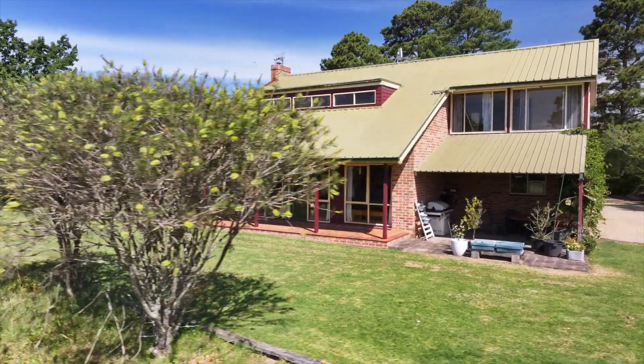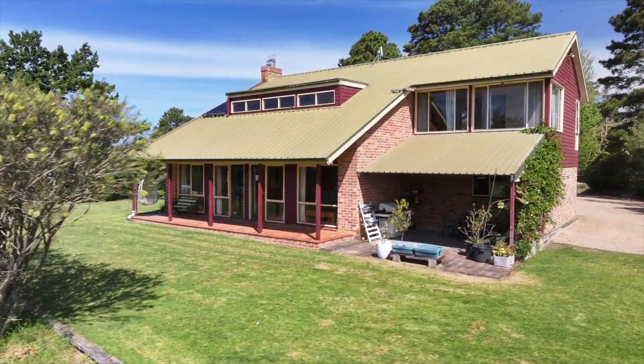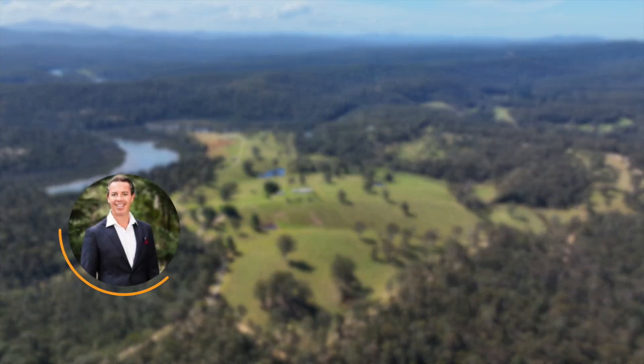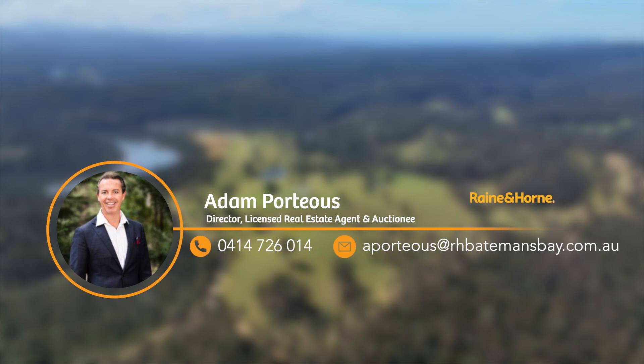An inspection is the only way to truly appreciate just how special it is. For more information or to arrange your own private inspection, please contact Adam from Rain and Horne Batemans Bay.